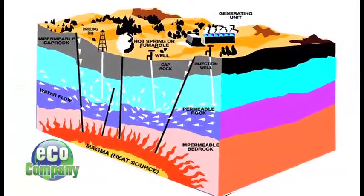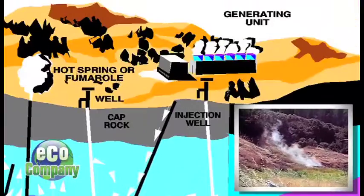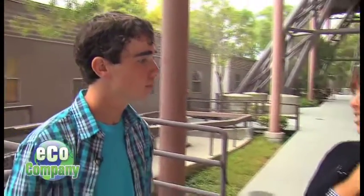Geothermal energy taps water from the Earth's core, where it's hot. It creates steam, which generates electricity. Frances explains why geothermal is better than fossil fuels: it's natural and it doesn't damage the environment. It doesn't release CO2 or anything — it's really clean and pure.